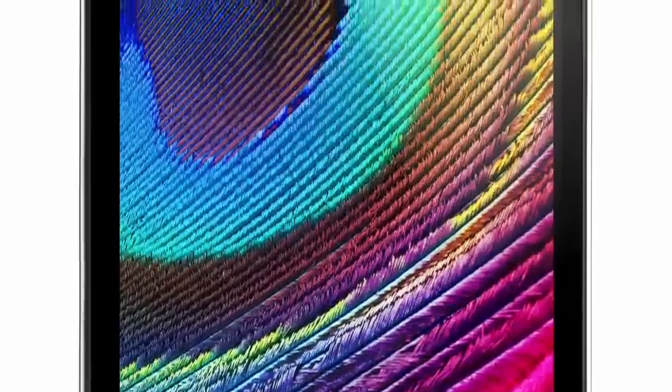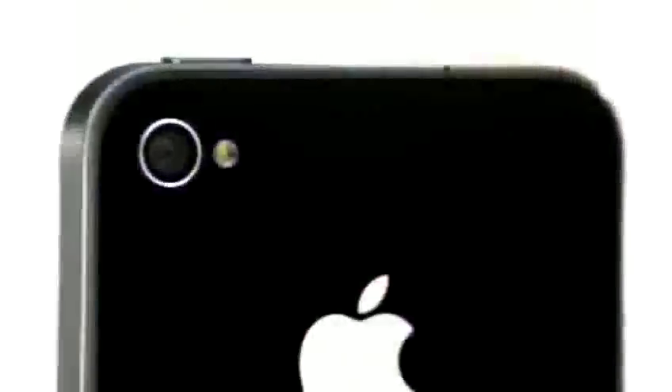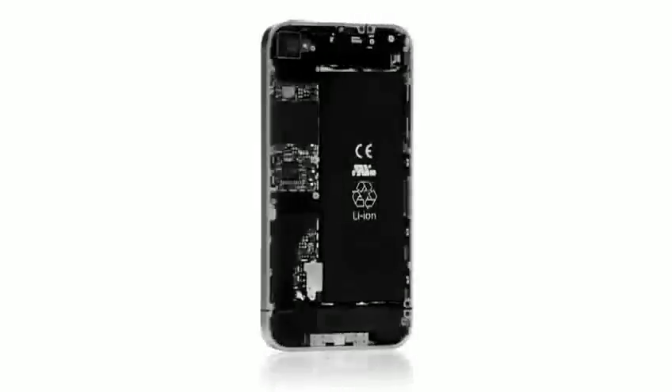Even if FaceTime were the only new feature we were delivering, this would be an amazing new iPhone. But it's the fact that we've got the retina display, 5-megapixel camera, high-definition video recording, A4 chip, bigger battery, all in a thinner product. This is going to change everything, all over again.